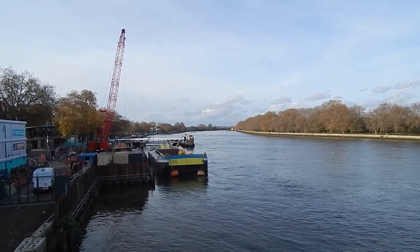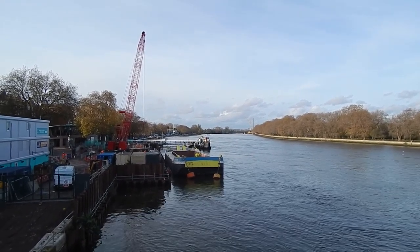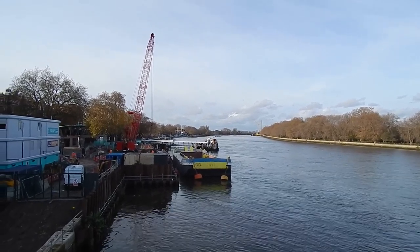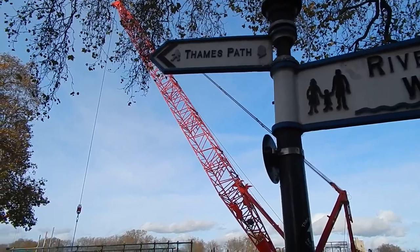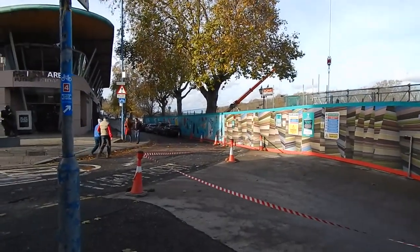It's Friday the 13th of November 2020 and I'm on the south side of Putney Bridge to do a walk along the Thames path. It's quite late so I don't think I'm going to get very far, but we'll see. Thames pathway marked and we go down there beside the river.